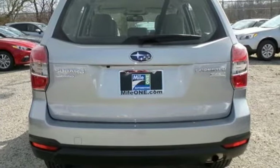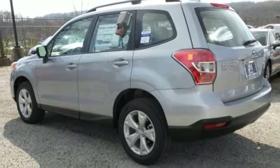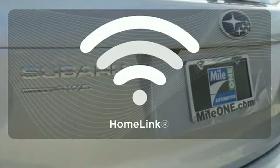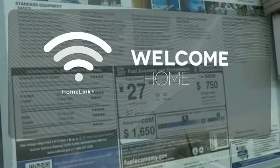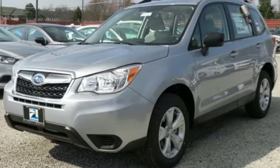Stay connected to the outside world with Bluetooth and the Subaru Starlink multimedia touchscreen. The rear-vision camera gives you an extra set of eyes to survey the scene behind you. Also, program garage door openers, gates, and lighting systems with Homelink. Take your drive to new heights in this confident Forester today.